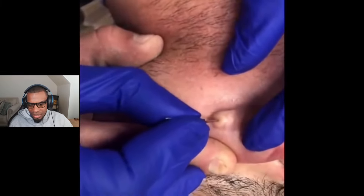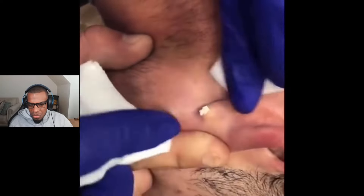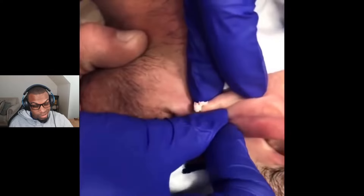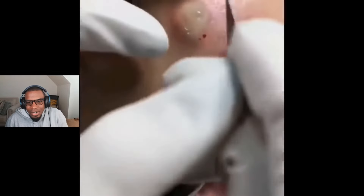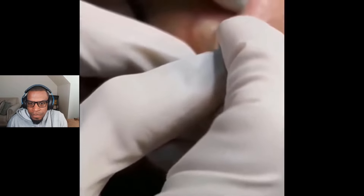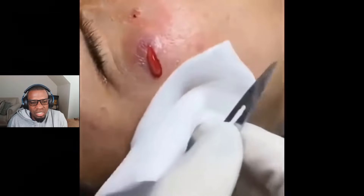All right, what do we have here? Is that a cyst, and where are we at? I'm assuming maybe a clogged pore that just turned into a really nice-sized cyst. Oh look at that one — all right, let's see it. Wait, was that like a blister? That had to be like a blister, right?